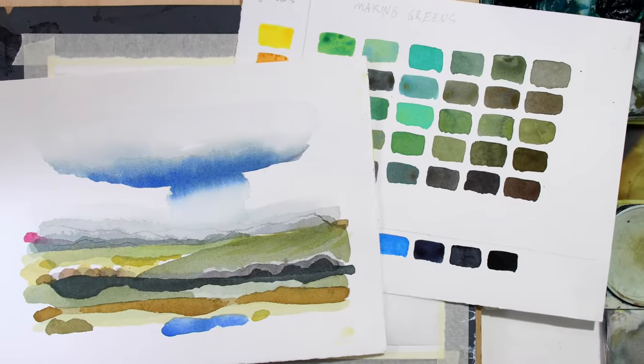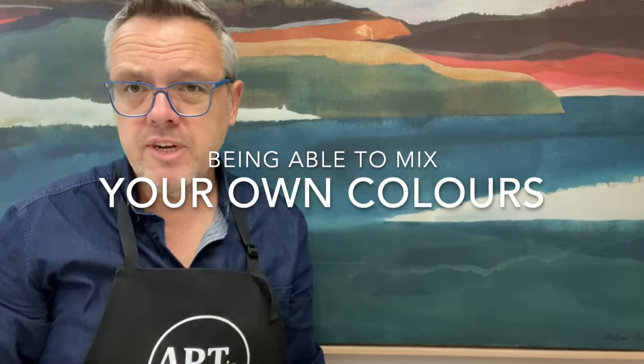And you will learn all about colours as well — complementary colours, mixing greens, and how you can combine those with complementary pinks and reds.